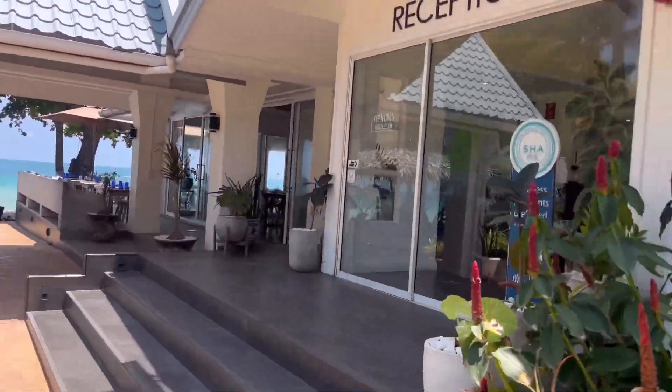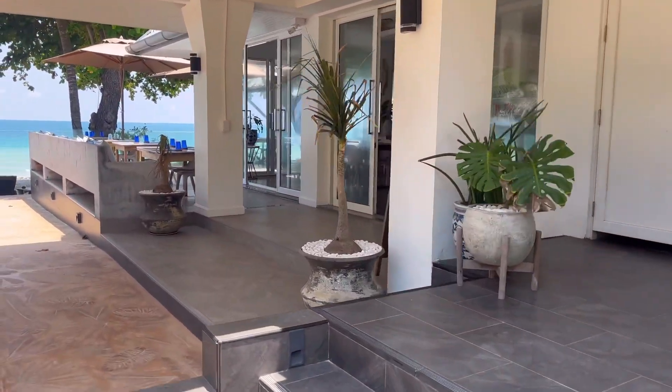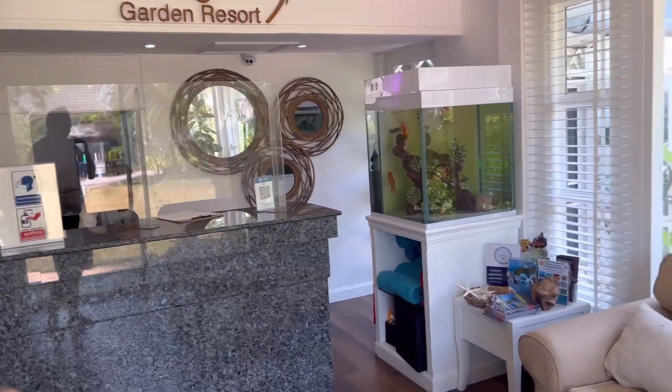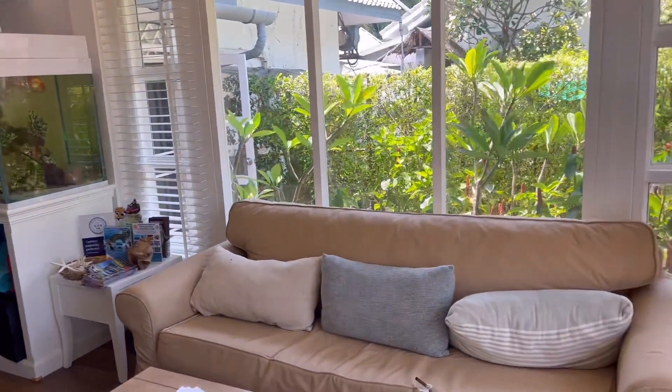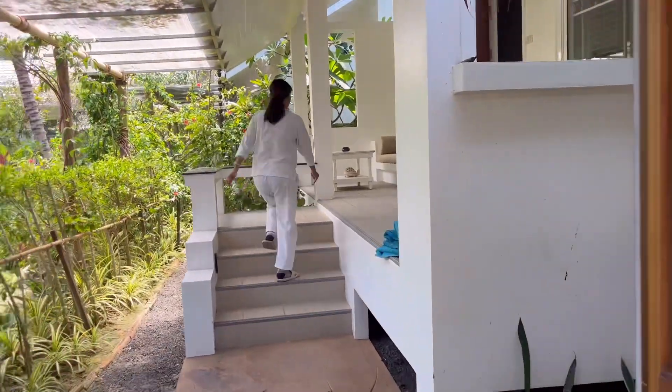And here we are at reception. So reception is at the very front of the beach. Now we're in reception — nice and air-conditioned, a very beautiful little place to sit and wait. So now we're heading into the deluxe view room.